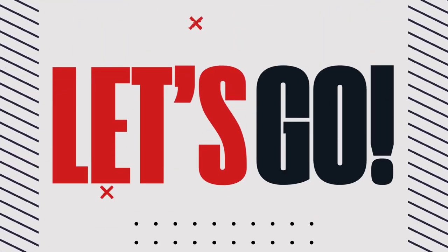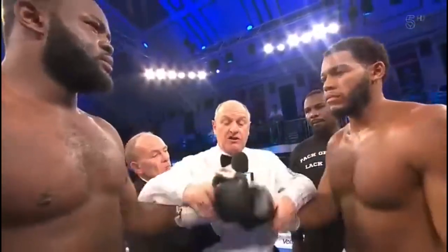Let's get ready to rumble! Follow my instructions at all times, defend yourselves at all times. Touch gloves, good luck.